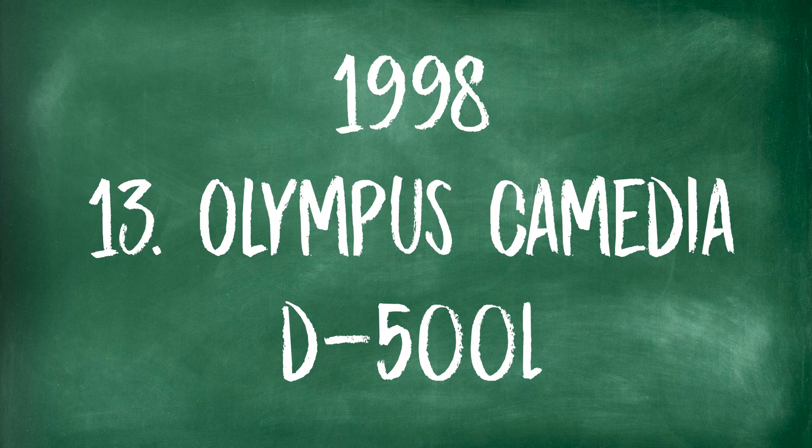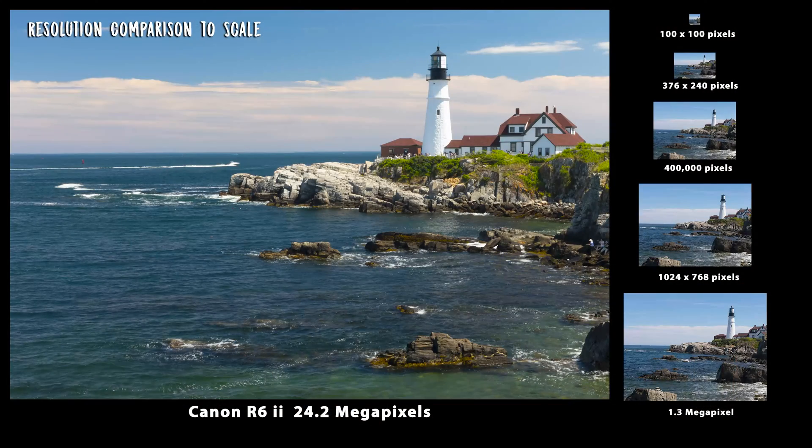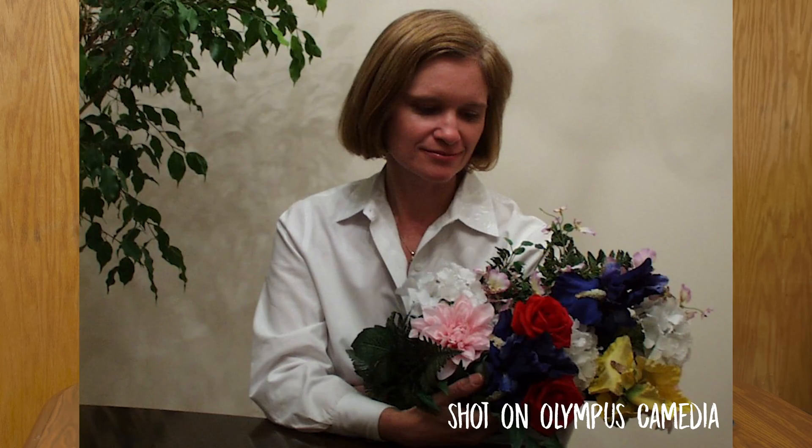In 1998, the Olympus Camedia D500L had a zoom lens reflex — you could zoom in with the lens and get fixed lens quality with good zoom capability, better than some of the smaller lenses like the Sony Mavicas. The resolution was only 1024 by 768, but it was pretty good and affordable at only $899.